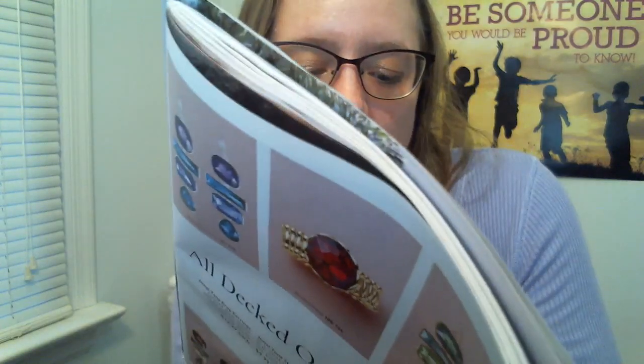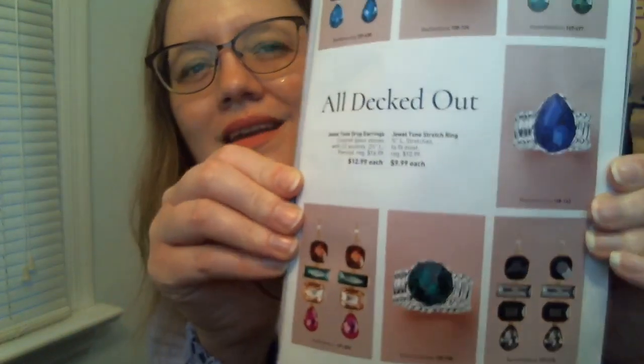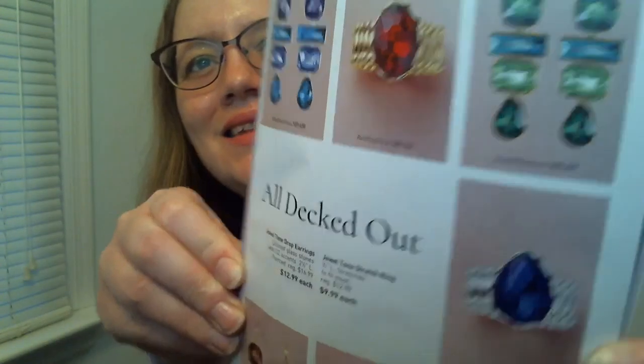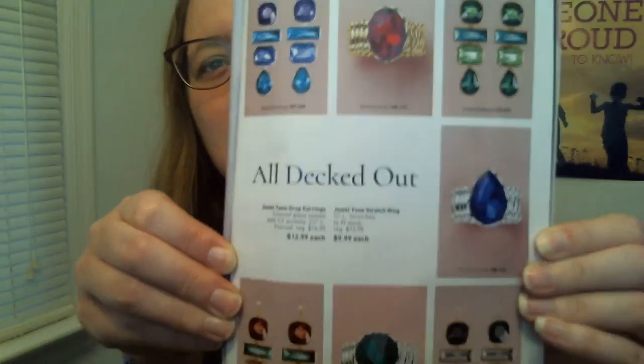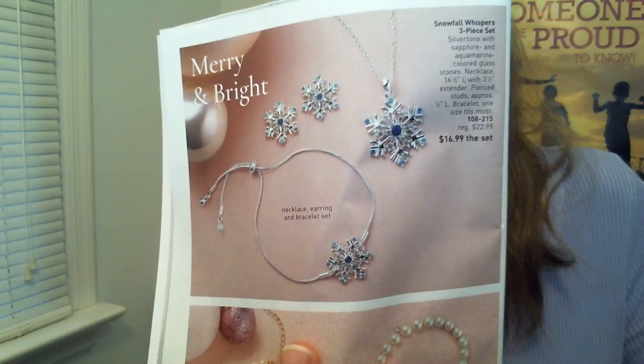There are also jewel tone drop earrings and stretch rings that look really pretty too. You'll be able to see them better on the website. I might end up getting the Snowfall Whispers three-piece set — it's a necklace, earrings, and bracelet with a snowflake design. You could wear that all through the winter, not just at the holidays.